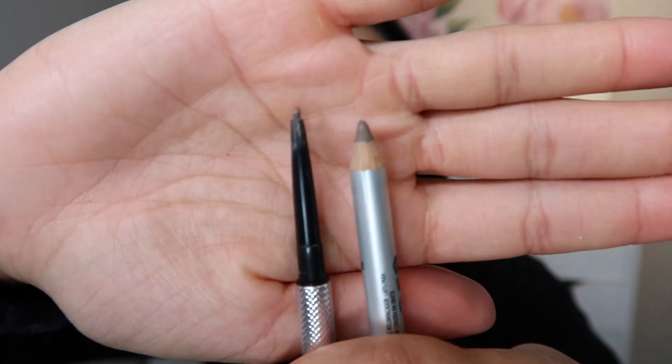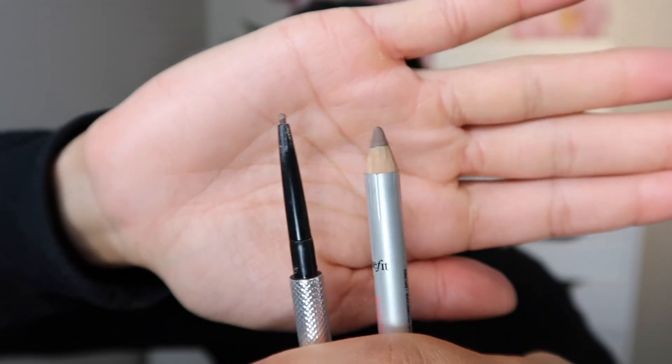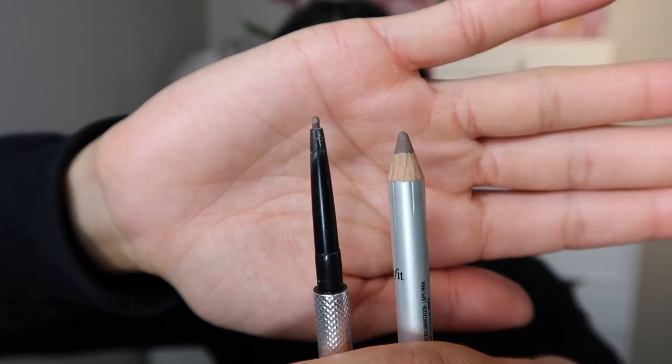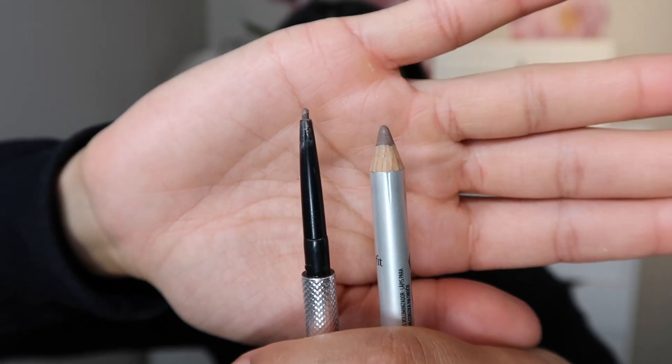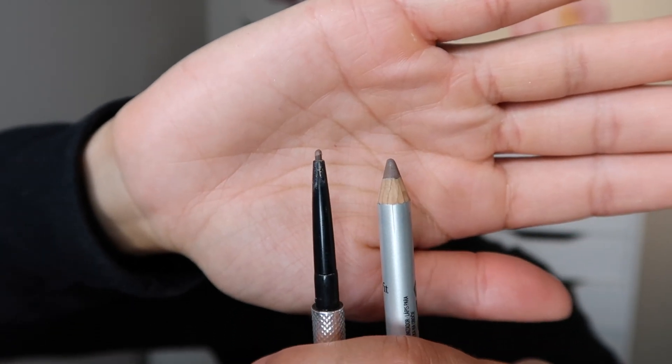So this is another Benefit product that I use all the time — just look at the difference between the tips of these pencils. Obviously with the thinner one you're going to be able to get a lot more precision than you will with this Gimme Brow Volumizing Pencil. I see the point of this pencil being more fast-paced for someone like me who just needs to fill in, but then for adding length and precision I would go in with my Precisely My Brow pencil to get the exact tail, arch, or front of the brow I want.